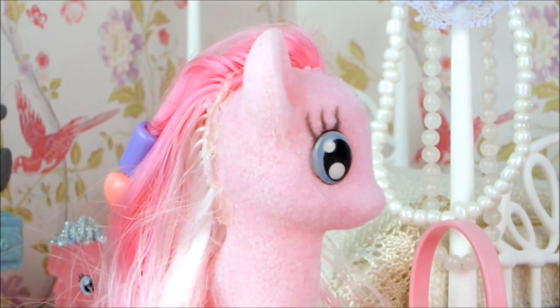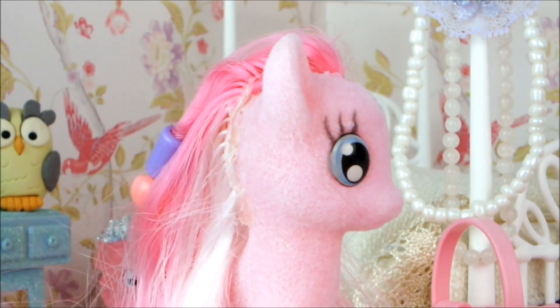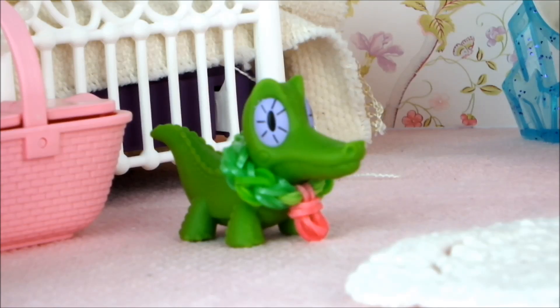Give me your pet! Whoa, who are you? I'm fake Pinkie Pie, and I'm here to steal your pet! I need him to fool everyone into thinking I'm you so I can take your place!